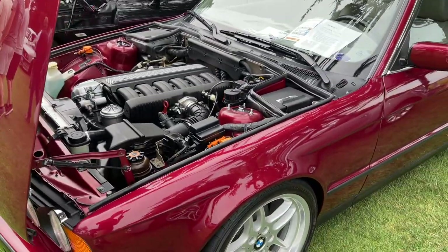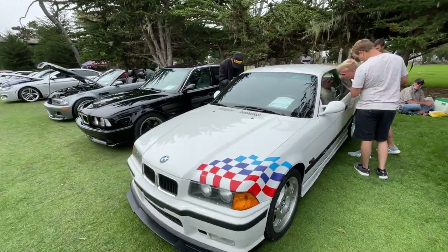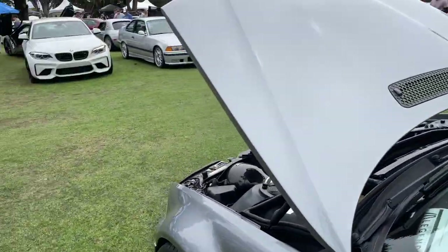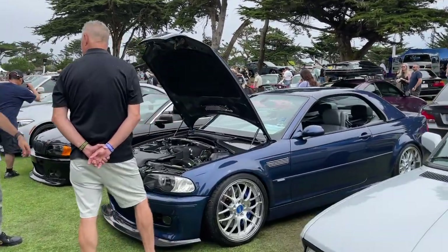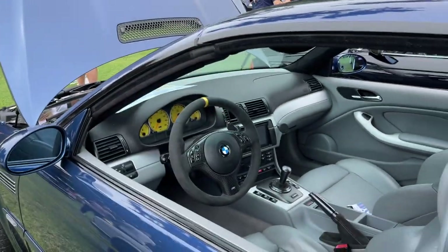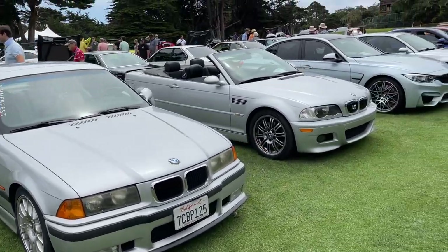M3 E36 — the E36 M3 is lightweight, one of only about a hundred or something. All these cars have their own different little vibe to them. The E46 M3 right here — steering wheel and cluster done right. Center caps on the BBS's, the Brembo brake caliper color — more cool stuff.